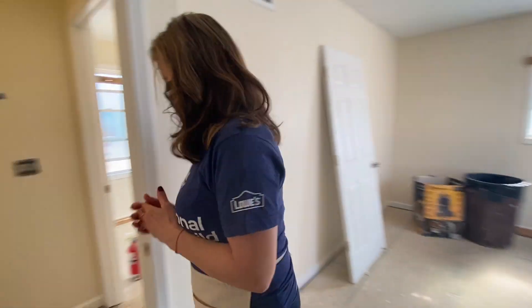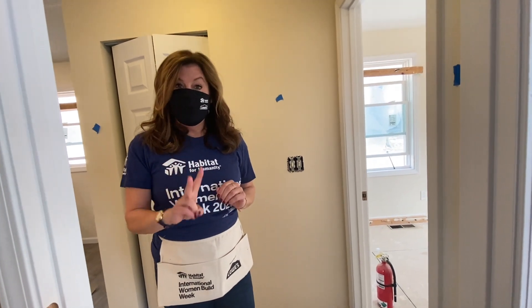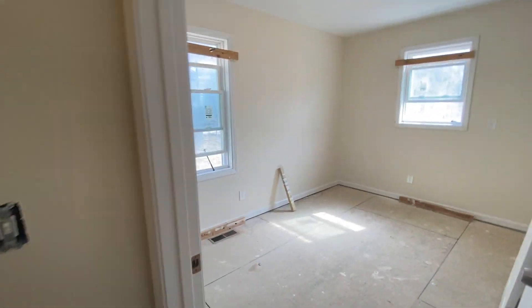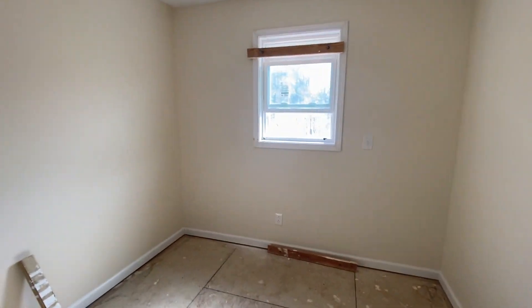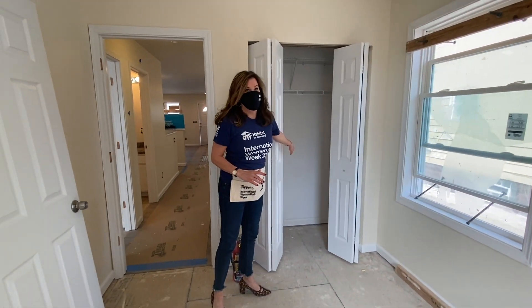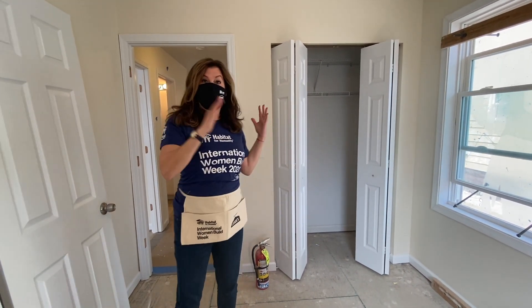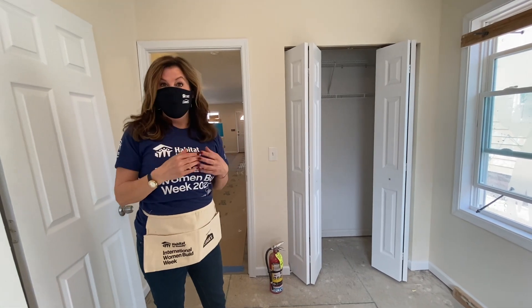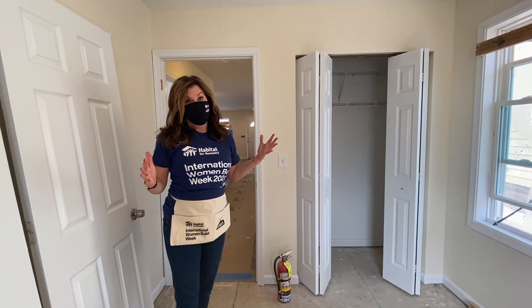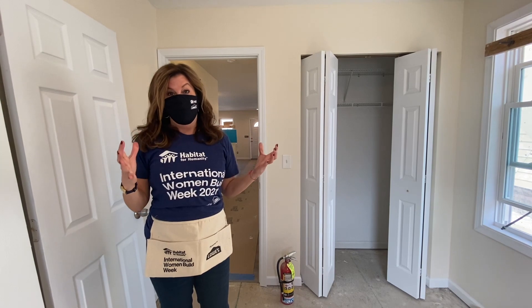There are two bedrooms on the first floor and two bedrooms in the basement. This is the second bedroom here. Again, there's great closet space, which is amazing. There's beautiful sunlight in this home — windows in the front of the house and the back, so natural sunlight can come in. So no matter how cloudy a day it is in Cleveland, you still get natural light in here.